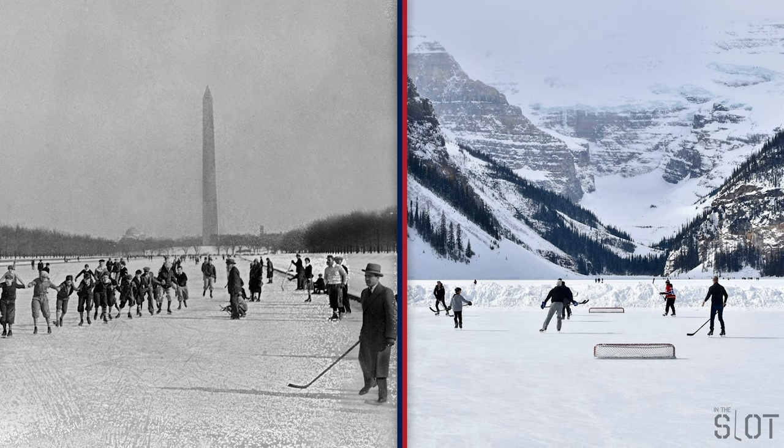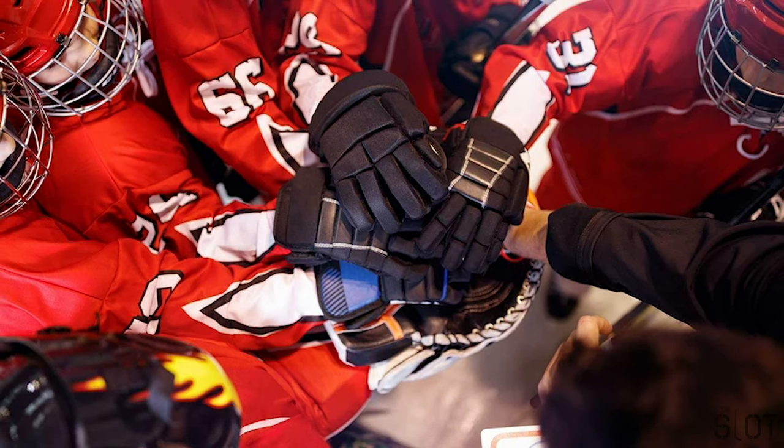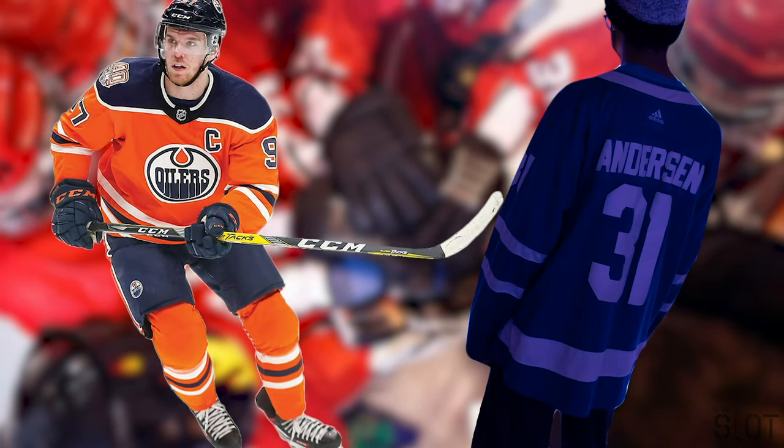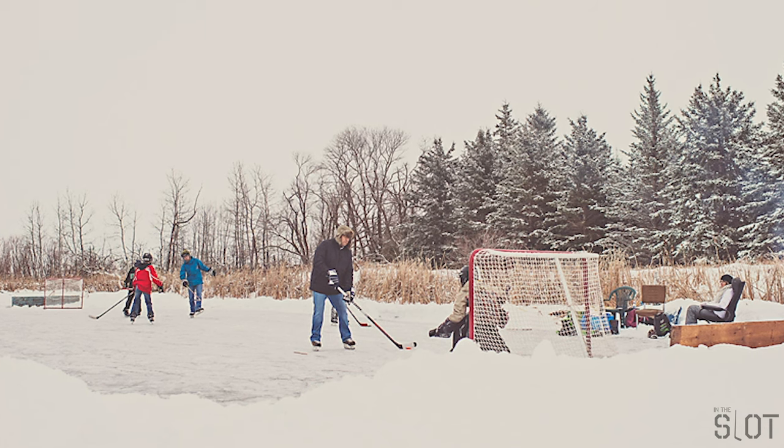Throughout every generation, it never mattered what was on your feet — it was the fun you were having on the ice. That's why it doesn't matter if you're rocking figure skates, hockey skates, or even speed skates. Whether you're a Connor McDavid or just a regular skater, it's all about the fun you're having and the memories you're making. So lace up your skates and get out there!